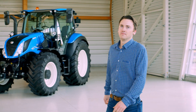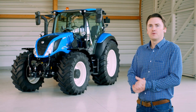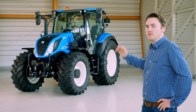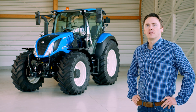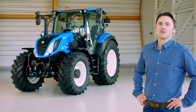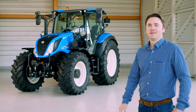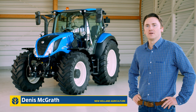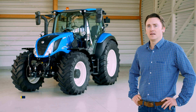Multi-purpose productivity, excellent visibility, supreme efficiency and connectivity are what you need — then look no further than the new T5 range featuring the dynamic command eight-step semi-powershift transmission from New Holland. Hello, I'm Dennis McGrann. Today I'm going to talk to you about the key selling points of the T5 dynamic command and how its advanced features can boost your productivity and transform the way you work.